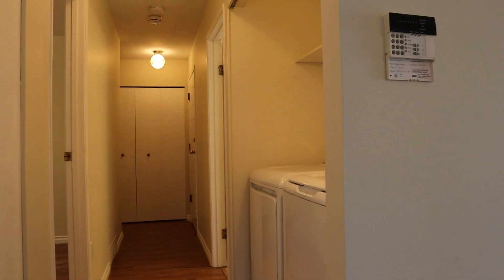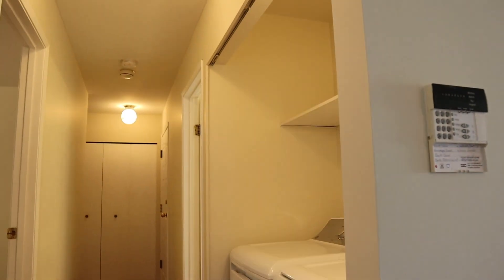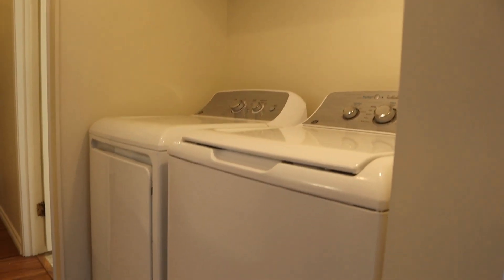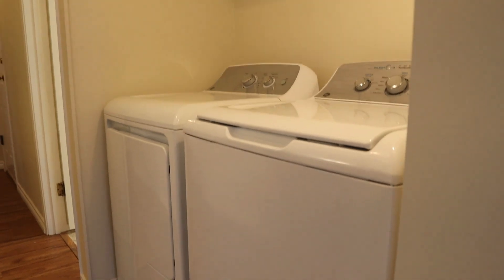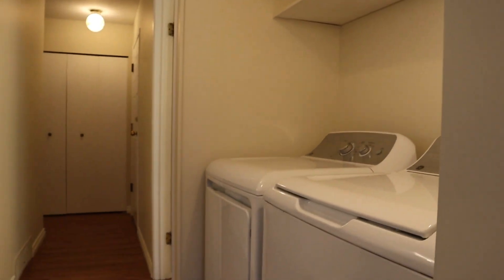Laundry is just behind this in the hallway here. Unfortunately we could not fit a door, because we wanted to have full-size machines, and that meant a door just would not work well on this at all.